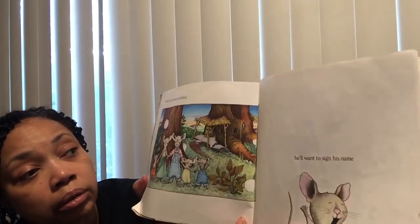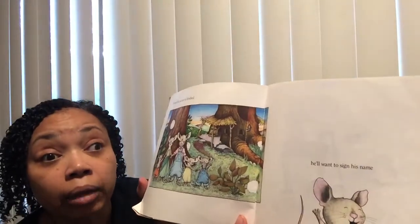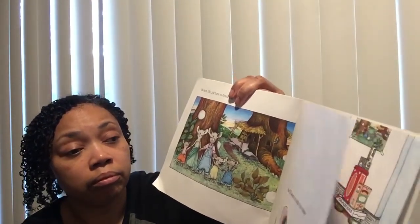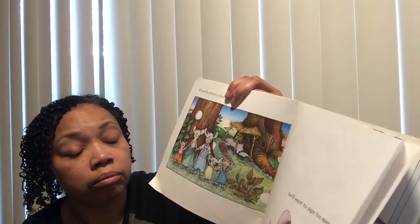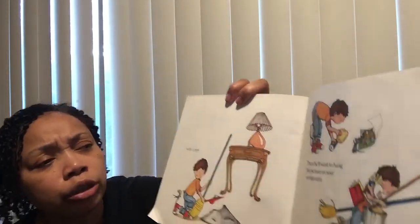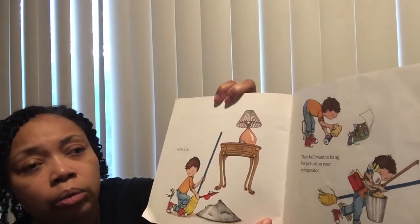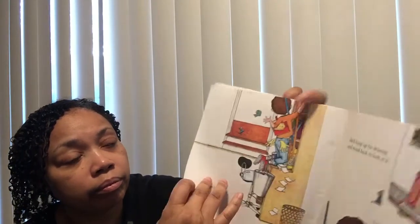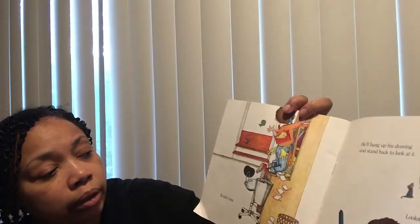He'll draw a picture. When the picture is finished, he'll want to sign his name with a pen. Then he'll want you to hang his picture on your refrigerator, which means he'll need scotch tape.